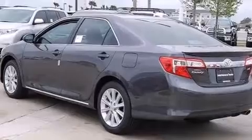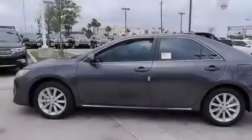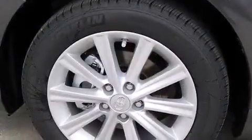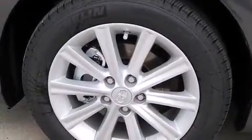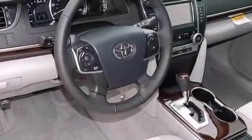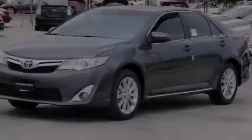The following features are also included: a multi-function display, cruise control, side impact airbags, latch-ready child seat anchors, a collapsible steering column, a rear window defroster, an anti-lock braking system, a rear spoiler, and an auxiliary power outlet.